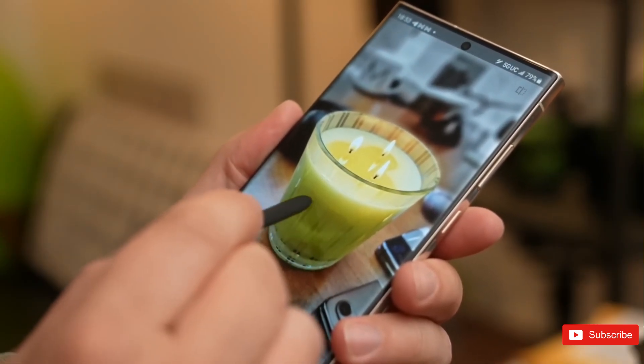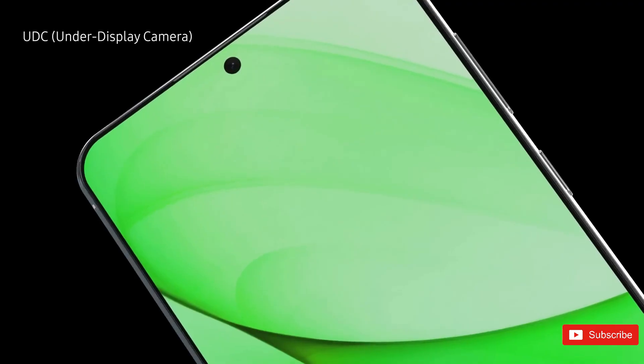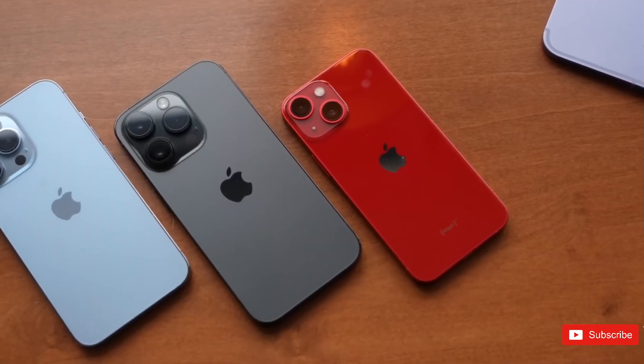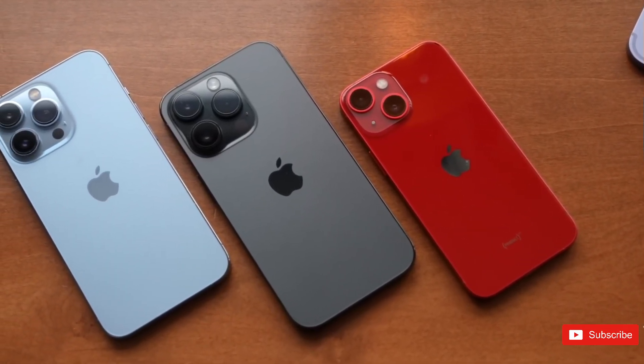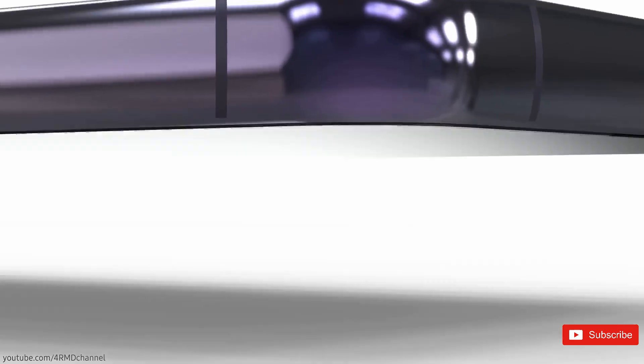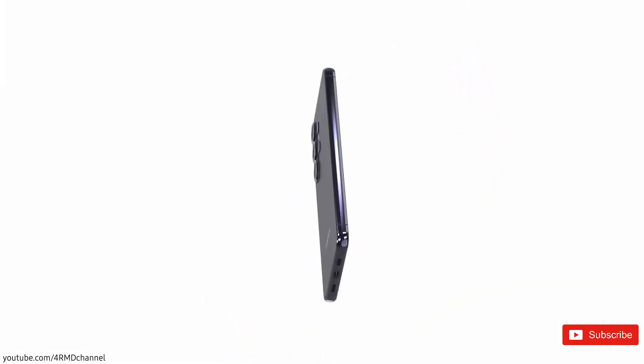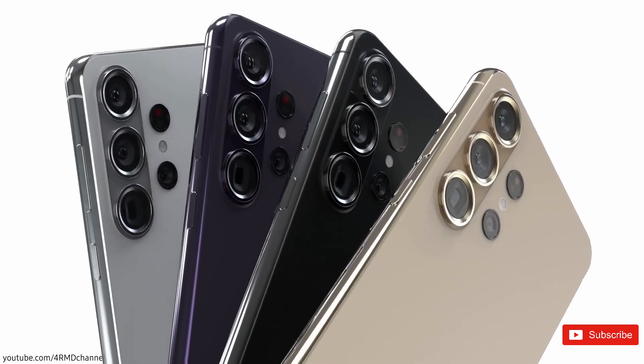The phone is also expected to include a titanium frame for a much more premium look. For those who don't know, this is also expected for the upcoming iPhone 15 Pro models. You will continue to see vertically placed rear cameras, but these could be encased in an elongated, pill-shaped camera setup. There are two more housings along with an LED flash.